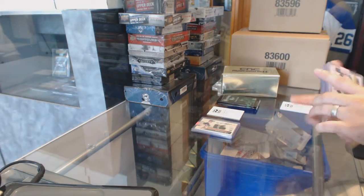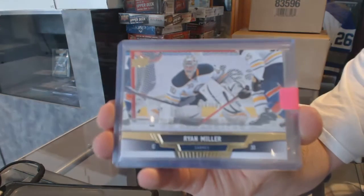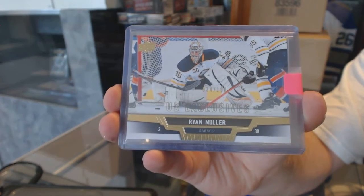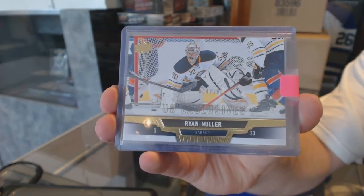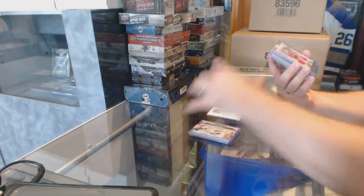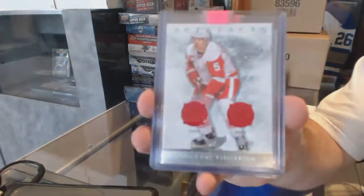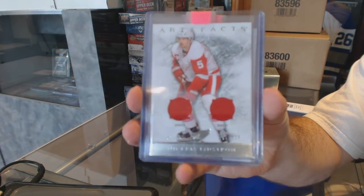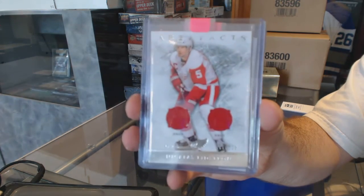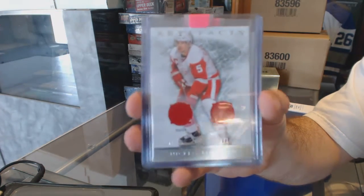We've got for the Buffalo Sabres, numbered to 100, UD Exclusives Ryan Miller. And for the Red Wings, numbered to 125, dual jersey Nicholas Lidstrom.